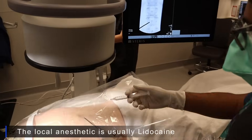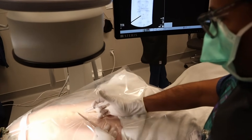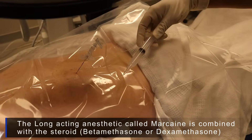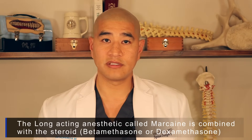There's always a local anesthetic used to numb the skin so the needle that goes over the nerve isn't felt as much. Inside that main needle is a long-acting anesthetic, usually called Marcaine, combined with a steroid or cortisone. Steroid is essentially the same thing as cortisone. There are many different types of steroids on the market and your doctor will choose the right one for you.